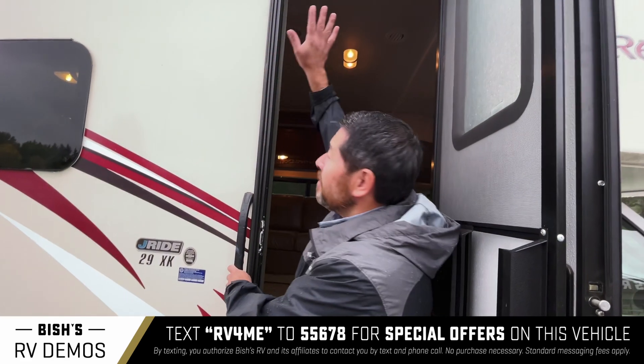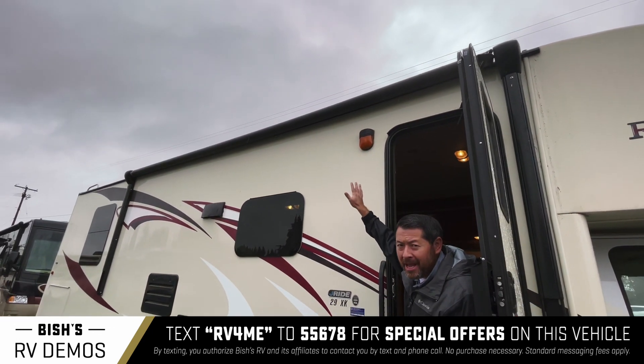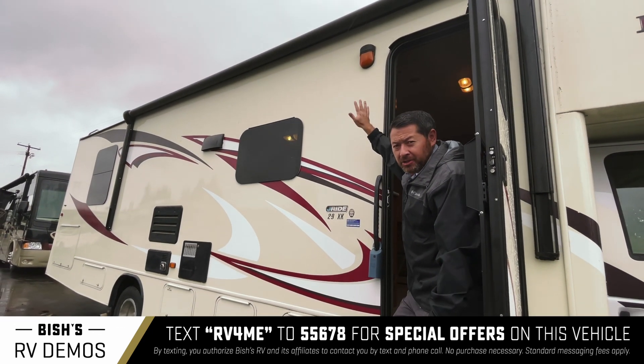On the Jayco you have this power awning. Never again do you have to do it manually — just the press of a button. It's real nice.